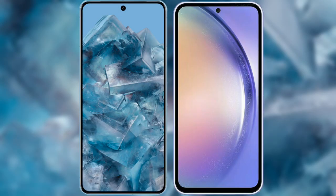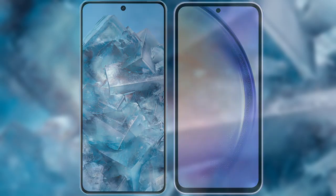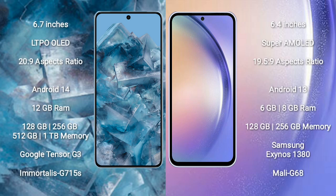I will compare the new Google Pixel 8 Pro with the Samsung Galaxy A54. Google Pixel 8 Pro comes with a 6.7-inch LTPO OLED display and an aspect ratio of 20:9. Samsung Galaxy A54 comes with a 6.4-inch Super AMOLED display and an aspect ratio of 19.5:9.